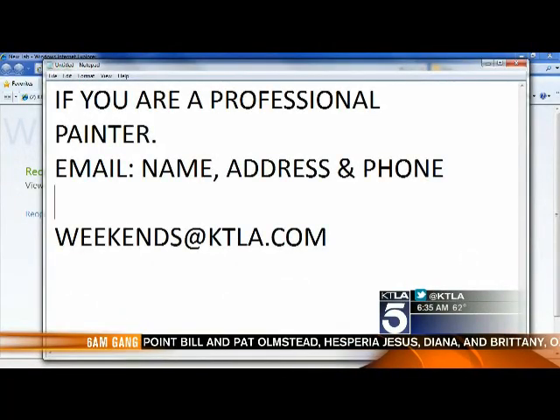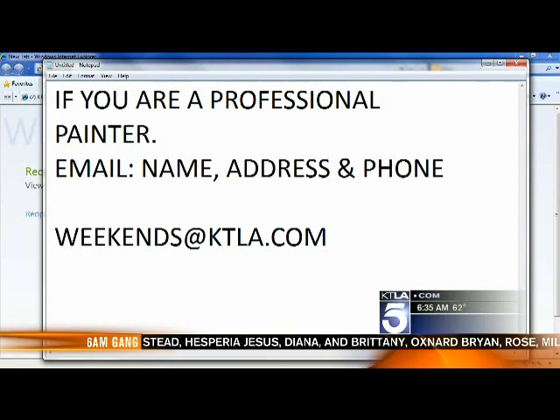The 4th of July is just around the corner, and we have a fantastic, very active, very talented audience. Here's your call to action — let's fix this flag this morning before we get off the air. If you're a professional painter, email us right now your name, address, and phone number at weekends@ktla.com. You'll need to run to Home Depot, pick up some red, white, and blue, and go fix this flag.